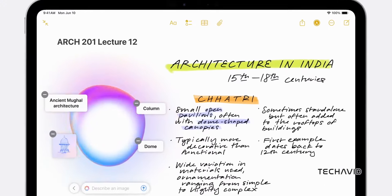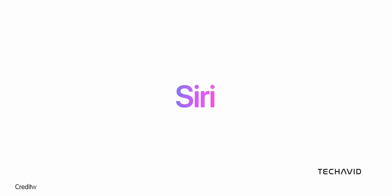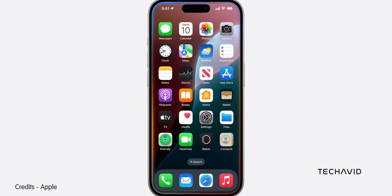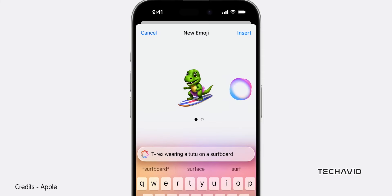Let's check out what the iPhone 16 and 16 Plus have in store. Siri's got a fresh new look with a cool glow at the screen's corners when it's ready to help, and it'll understand you better than ever — perfect for follow-up questions. Then there's Genmoji, where you can create your own emojis using text prompts. Want to make your chats a bit more personal? This is your jam.